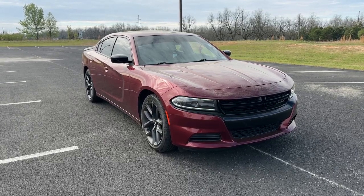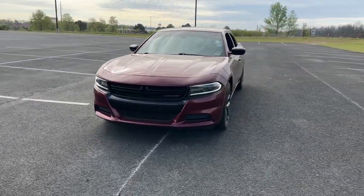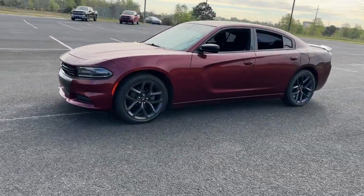You will be amazed by this 2019 Dodge Charger. With less than 80,000 miles on the odometer, this vehicle provides excellent value.